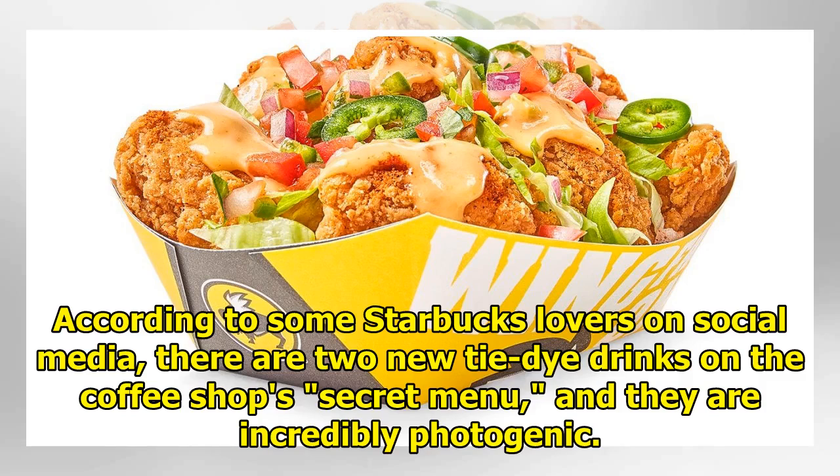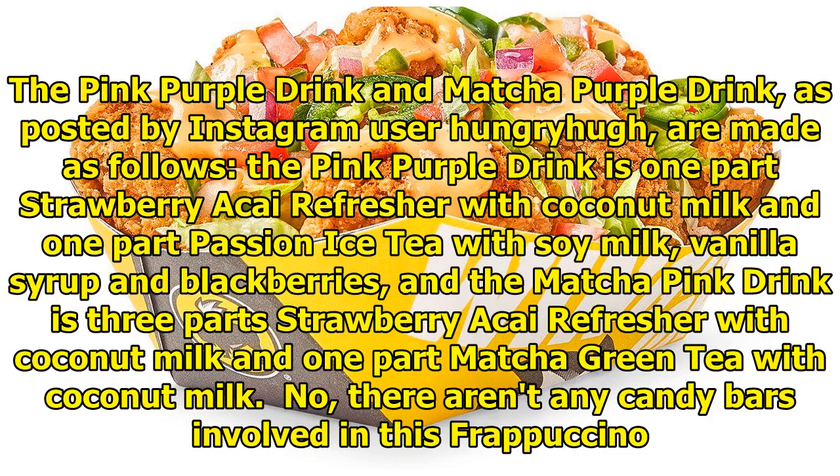According to some Starbucks lovers on social media, there are two new tie-dye drinks on the coffee shop's secret menu, and they are incredibly photogenic. The pink-purple drink and matcha purple drink, as posted by Instagram user HungryHugh, are made as follows.